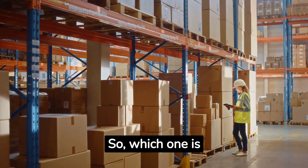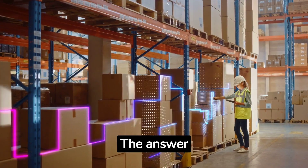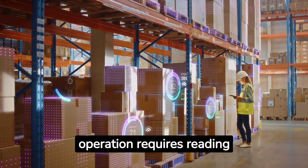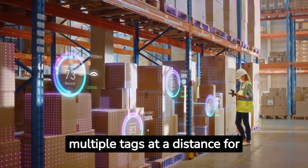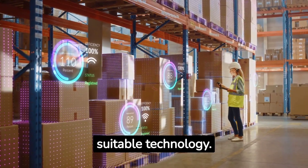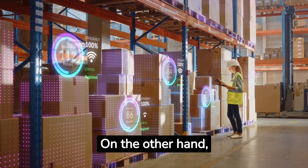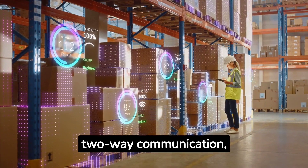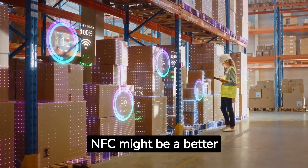So, which one is better for your operations? The answer depends on your specific needs. If your operation requires reading multiple tags at a distance for efficient inventory management, RFID could be the more suitable technology. On the other hand, if your operation requires secure, short-range, two-way communication, NFC might be a better choice.